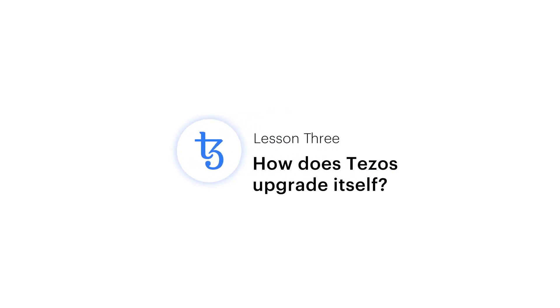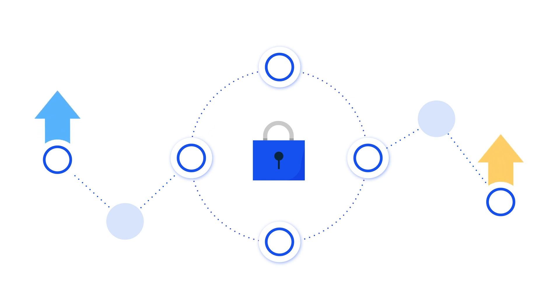Lesson number three: how does Tezos upgrade itself? Tezos is a blockchain designed for safety, open participation, and upgradability. Upgrades on Tezos are handled in a methodical way that allows all Tez token holders to have a say in the network's future.